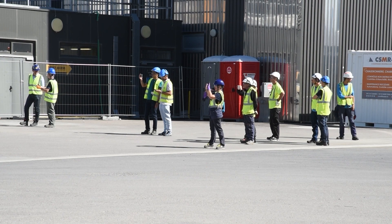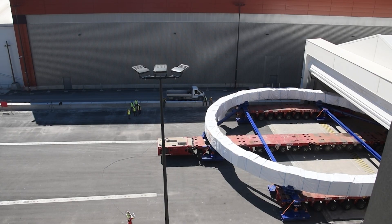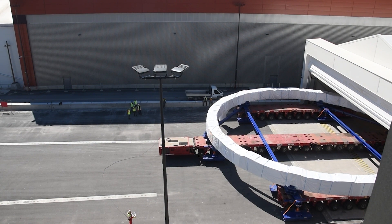The operation lasted more than half of the day. By the afternoon, PF Coil 4 had found its new home.